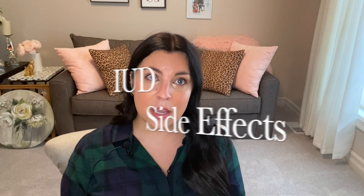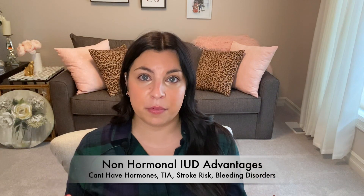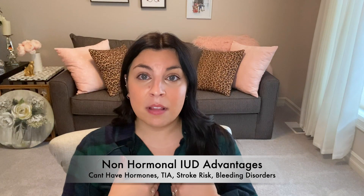Now that we've inserted the IUD, let's talk about some side effects. We have two categories of IUDs: the non-hormonal and the hormonal. The non-hormonal IUD is really great for women who cannot tolerate side effects from hormonal birth control, or for those women who have bleeding and clotting disorders, pulmonary embolisms (a clot in the lung), DVT (a blood clot in the leg), or those who have had TIAs — a mini stroke — or a stroke. These women cannot have hormones in their body, and this is where the Paragard is a great option.